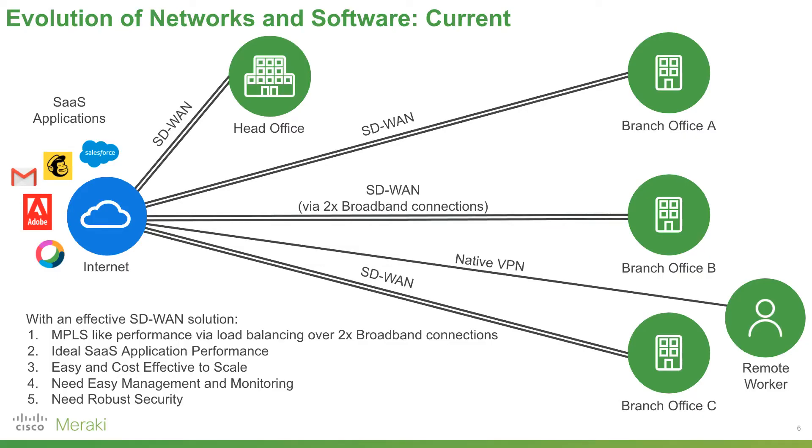For all these advantages of SD-WAN, it's really important to understand you need an easy way to manage and monitor SD-WAN networks, and you also need a really easy way to administer robust security. That's where Meraki comes in.